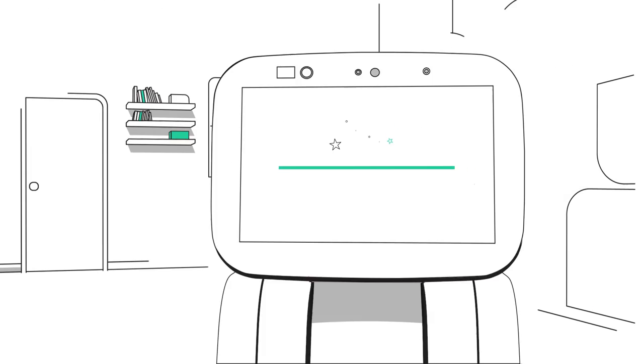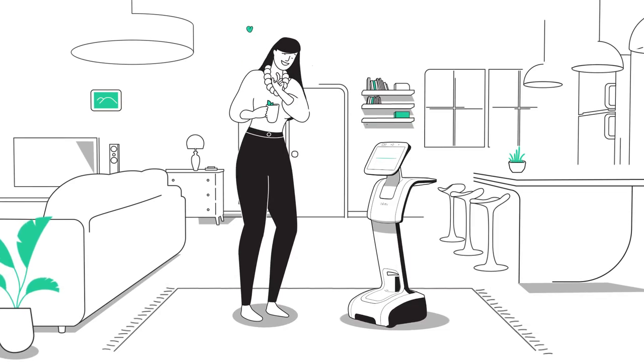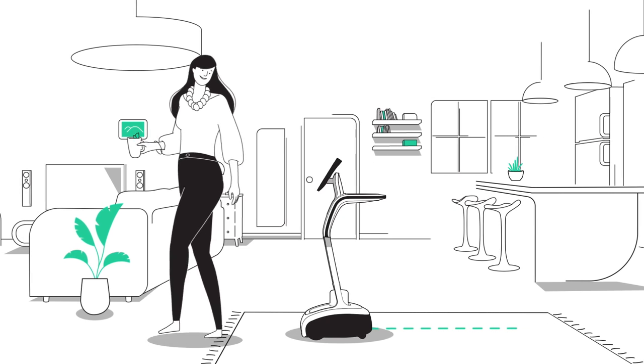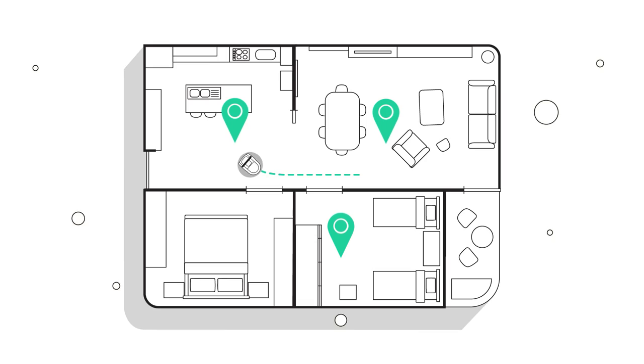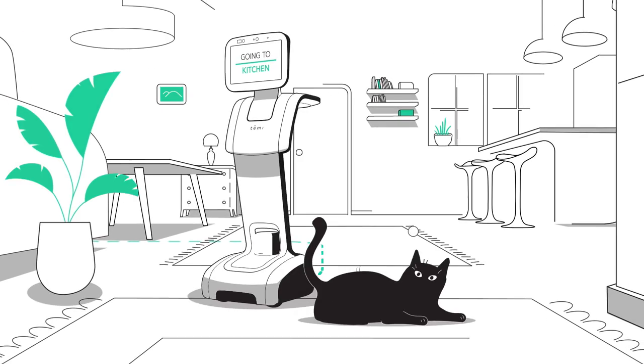Hey there, you new robot owner! This is Temi, the world's first truly interactive assistant. You can ask Temi to follow you around, or you can send Temi to any of your favorite locations, and he'll go there all by himself, easily avoiding any obstacle.